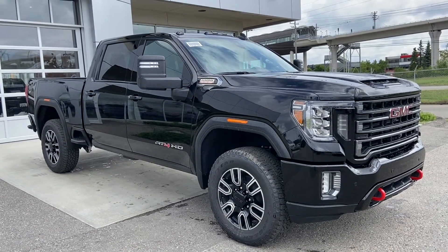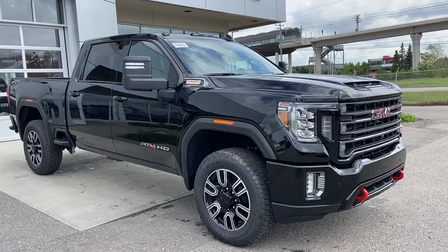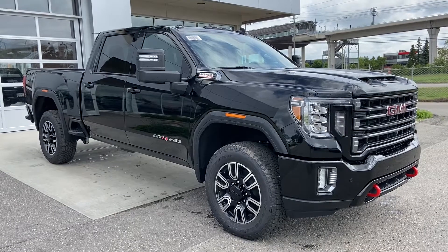Welcome to GSL GMCity, 1720 Boat Trail Southwest in Calgary, Alberta. Today we did a quick walk around video of this beautiful brand new 2020 GMC Sierra AT4HD.